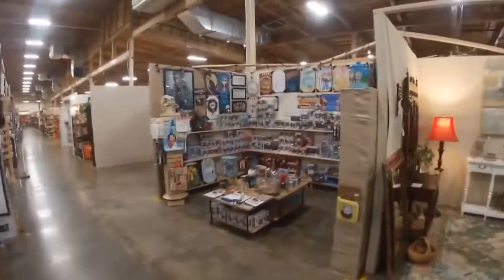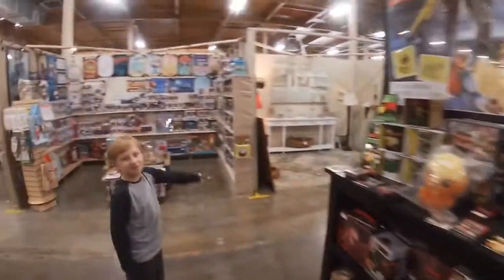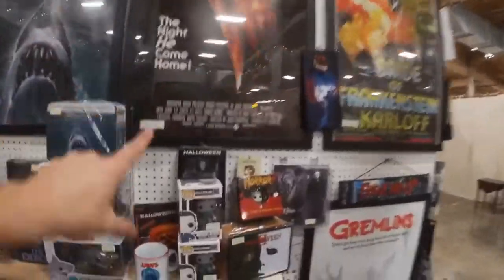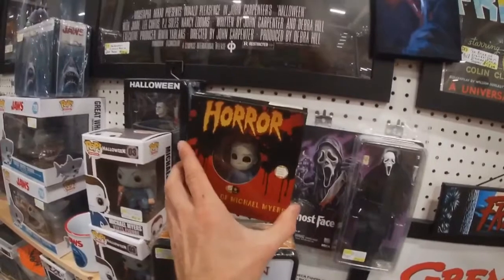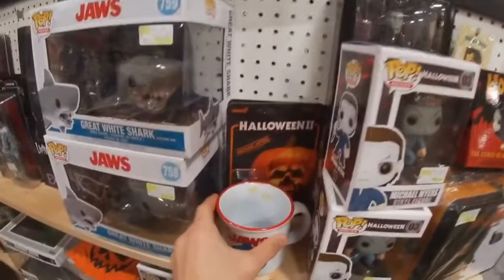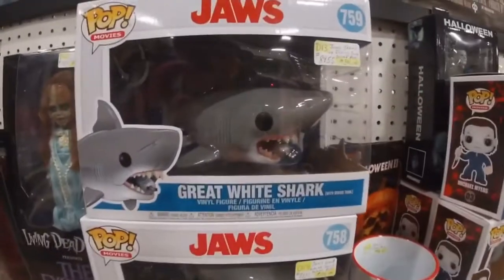We have a couple more booths, and here's a horror one. We got more pops - Freddy lunchbox, Freddy Krueger pop, SpongeBob - Aiden found SpongeBob right there. I love Halloween so we got some Michael Myers stuff over here: Halloween 2 lunchbox, Curse of Michael Myers - that's cool. We got the NECA Michael right there and a Super 7 Michael Myers right here. There's also a Jaws mug and Jaws with the tank.